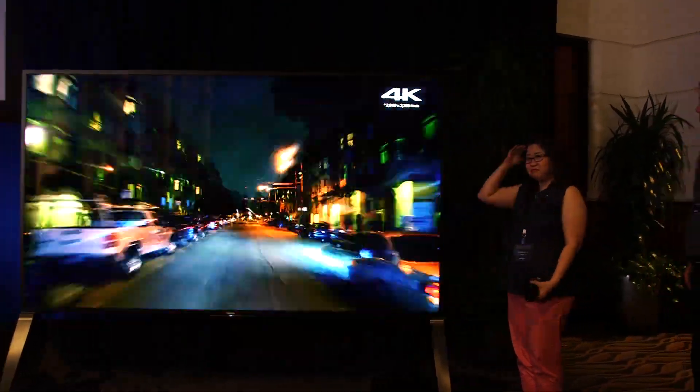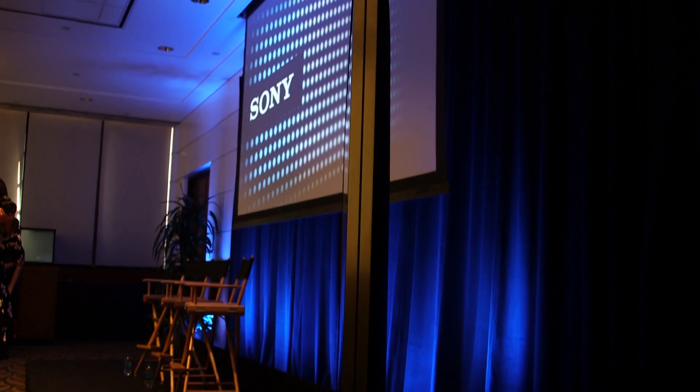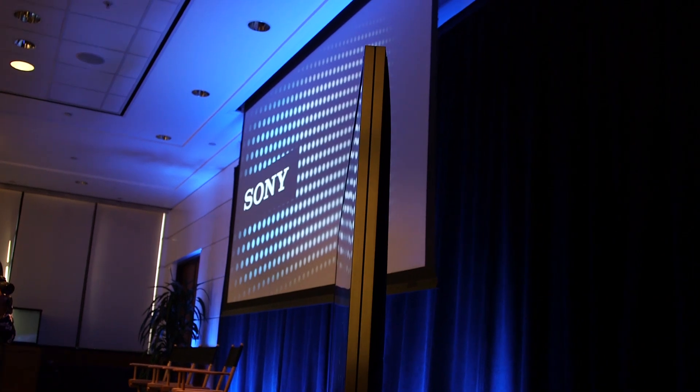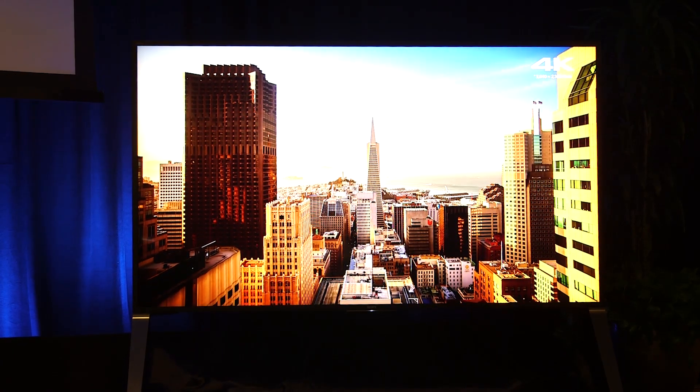If you think about the longevity of a television, how long you're going to live with it — this has all the latest and greatest technology and, by far, gorgeous design with the greatest picture quality, so we're very pleased. Today's a good day. For more on Sony's announcement, please go to Engadget.com.